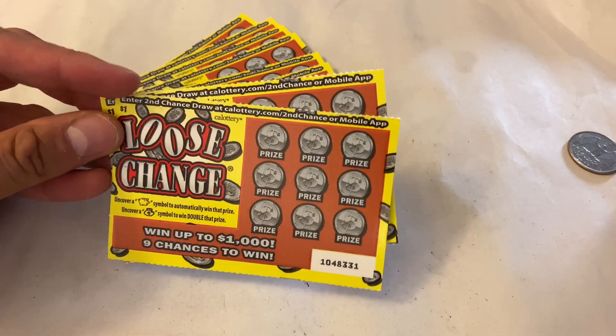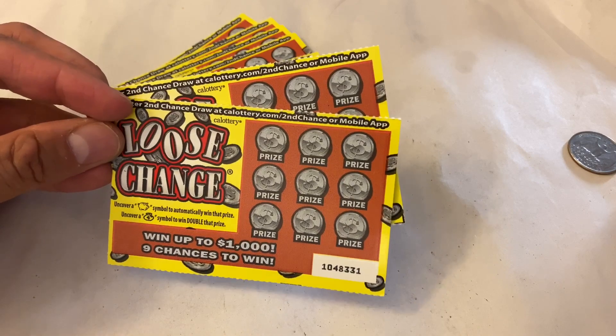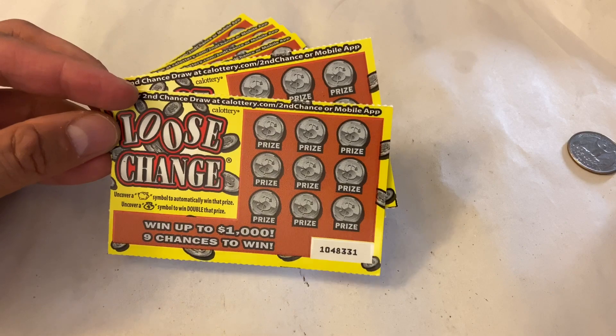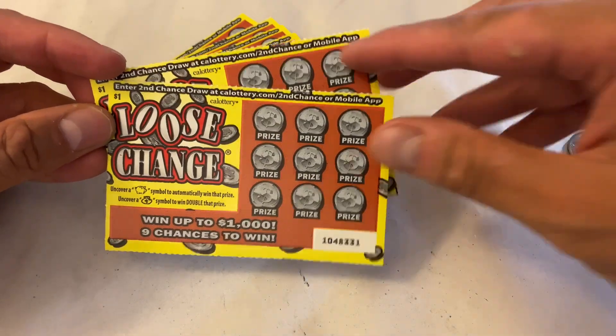We played this one a few times already, but today I decided to buy a couple more and give them another try. So with that being said, let's go ahead and start scratching.